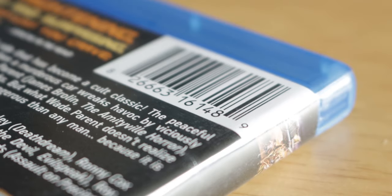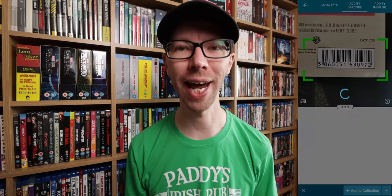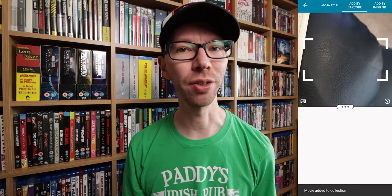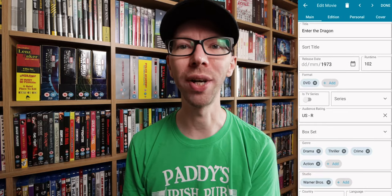The only setback is you need to scan the barcodes of every movie in your collection to get them into the app. As an example, I have this old Enter the Dragon — a 30th anniversary special edition. You open up the app, use the camera on the phone to scan the barcode. This app is powered by IMDb, so you're getting all those IMDb facts and details in there, which is really awesome.